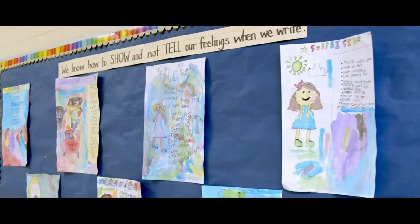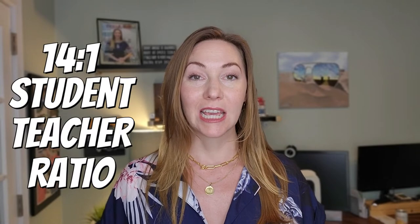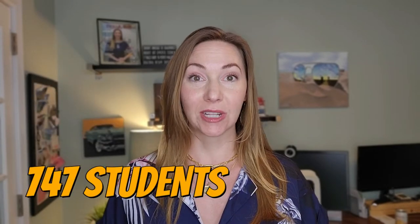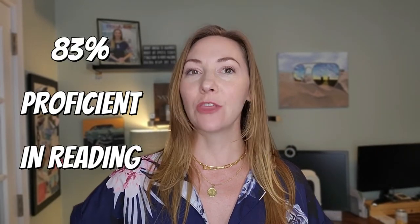Number one for elementary schools in Charlotte with the highest ratings is Providence Spring Elementary. Providence Spring Elementary is an absolutely beautiful school. The student-to-teacher ratio is 14-to-1, with 747 students. 83% of students were proficient in math, and 83% were also proficient in reading. I bring these proficiency scores up because it's really showing that the teachers are truly in connection with the children, which means they are learning and taking that with them. The minority enrollment is 32%.